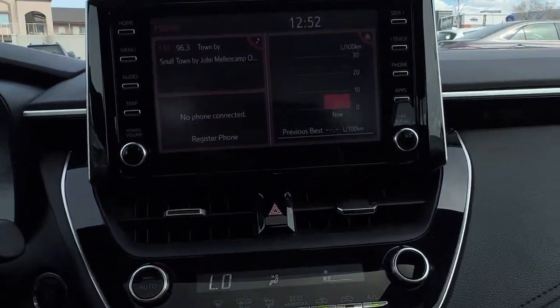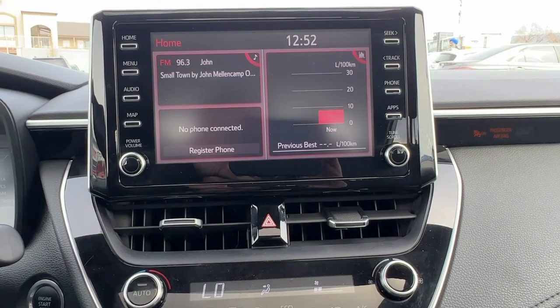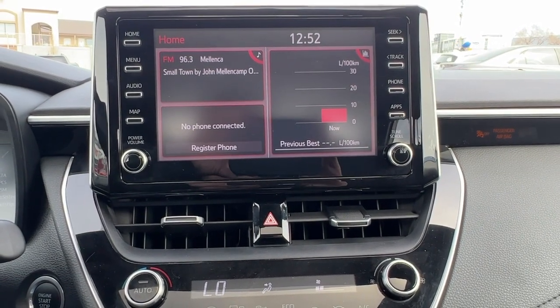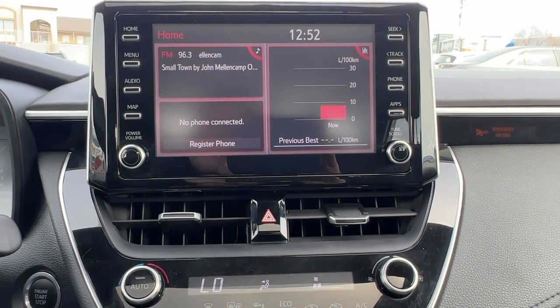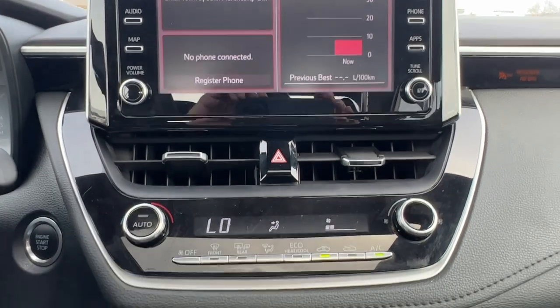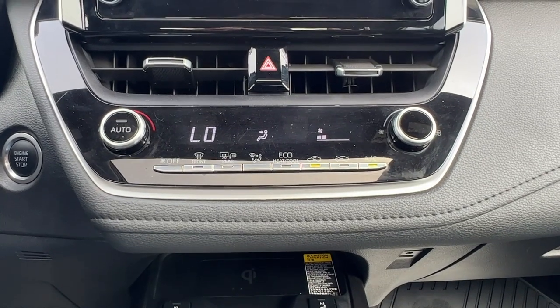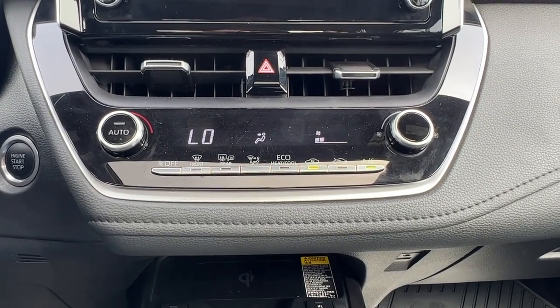Moving over to the center console, we have an AM/FM stereo with Bluetooth and you can go in and customize a bunch of stuff in here too to have it exactly how you like it. Moving down, we have our electronic climate control with air conditioning, and we also have the rear window defrost and the heated mirrors.